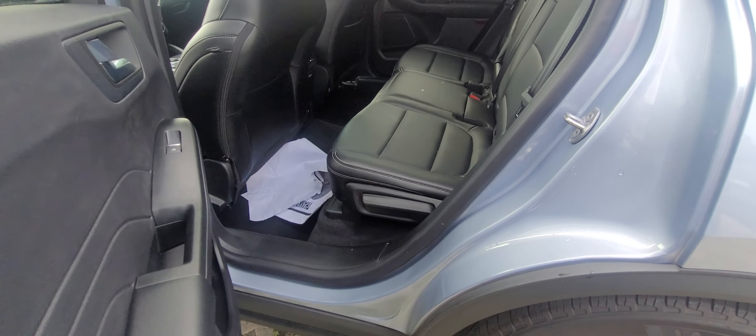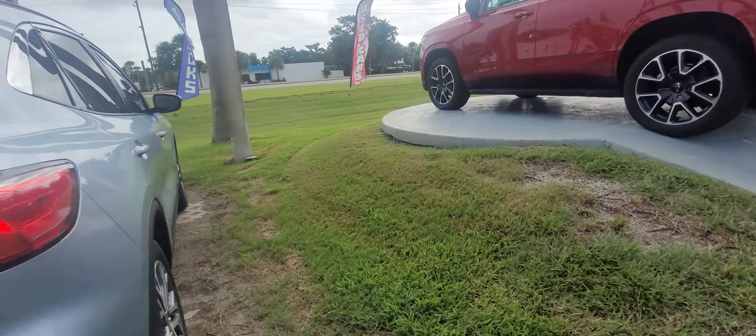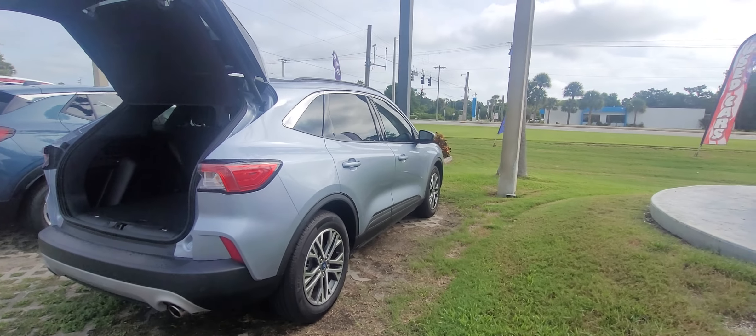Rear seats again in great condition as well. Power liftgate, cargo cover, and the package shade — super clean vehicle.